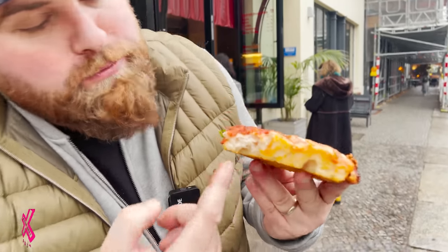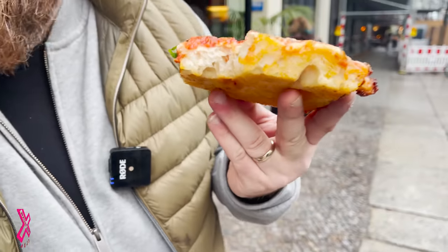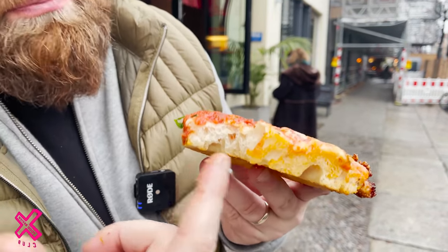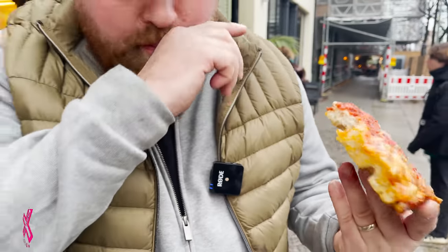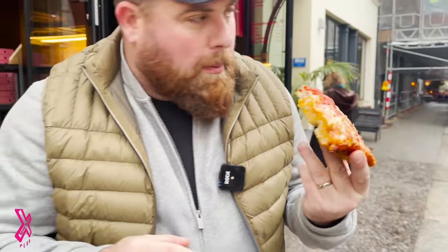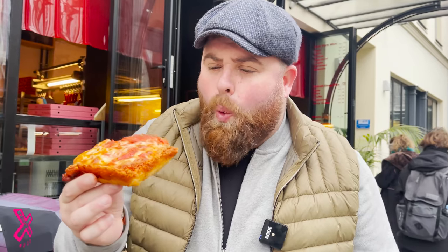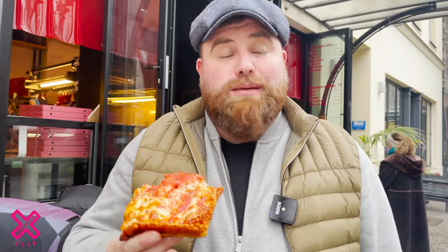Completely different dough composition — big pockets of air. It's absolutely delicious.